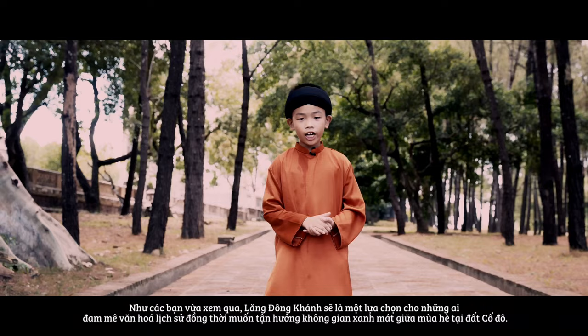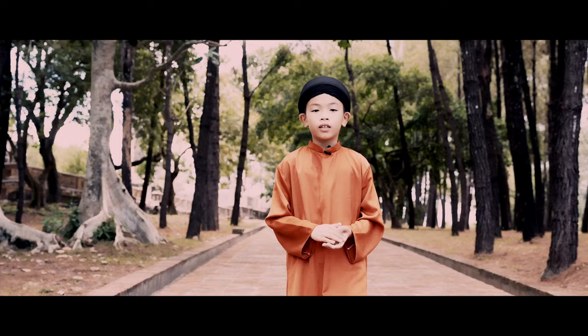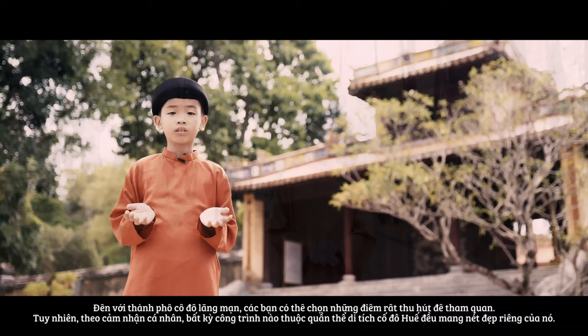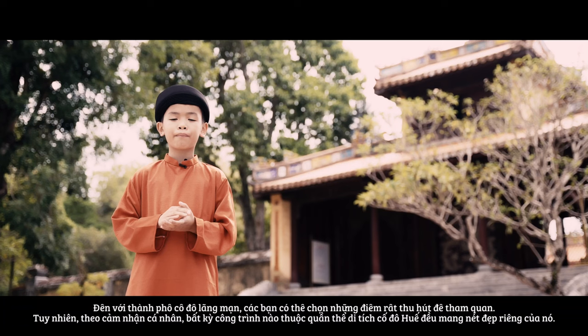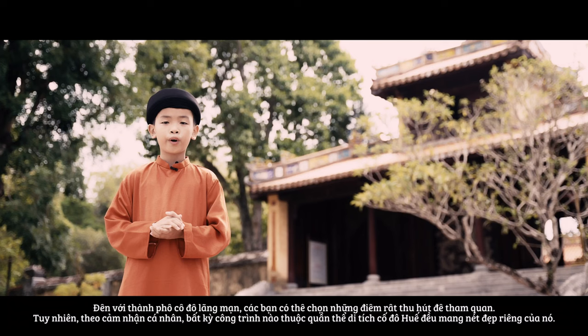Dong Khanh Mausoleum is an ideal option for those who are passionate about culture and history, and who want to enjoy the real space in the middle of the ancient capital. The mausoleum is quite peaceful for tourist visits, making it an ideal place for those who really like rustic scenes. Coming to the romantic and ancient capital city, you may choose from the best well-known historical sites to visit. In my point of view, any structure included in the complex of Huế monuments has its own value and beauty. Take time to visit Dong Khanh Mausoleum at least once.